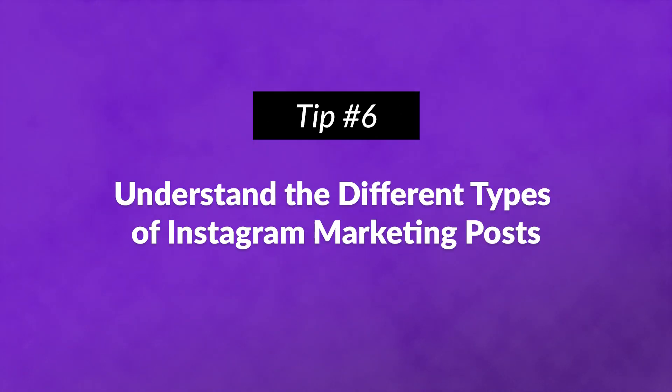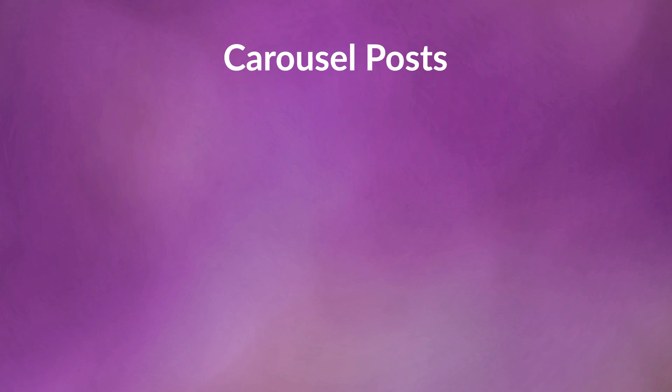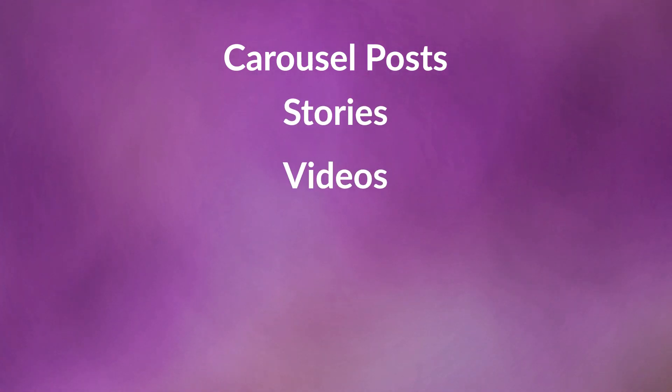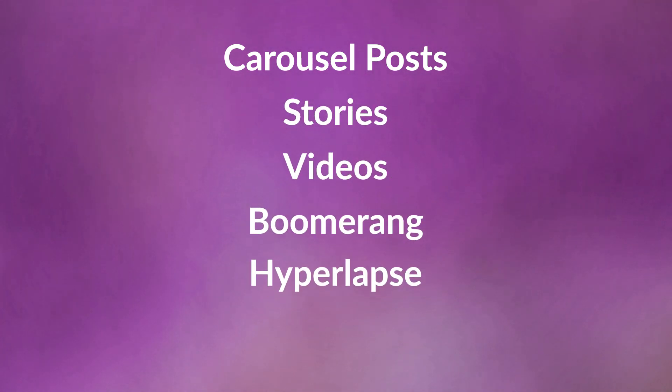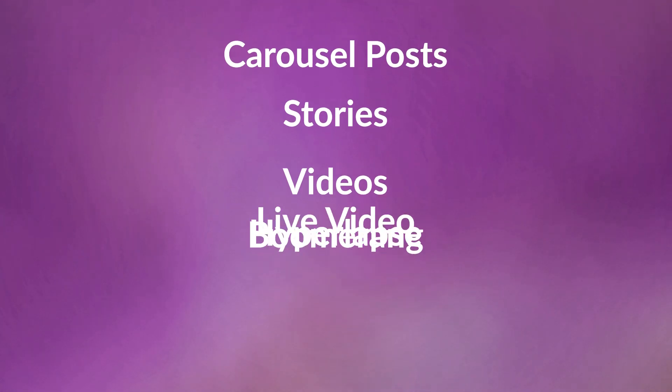Number six: understand the different types of Instagram marketing posts. Aside from regular photo posts on the main feed, there are a few different ways to share content. This includes carousel posts, stories, videos, boomerang, hyperlapse, and live video. For a detailed breakdown on each of these, check out the blog post linked in the video description.